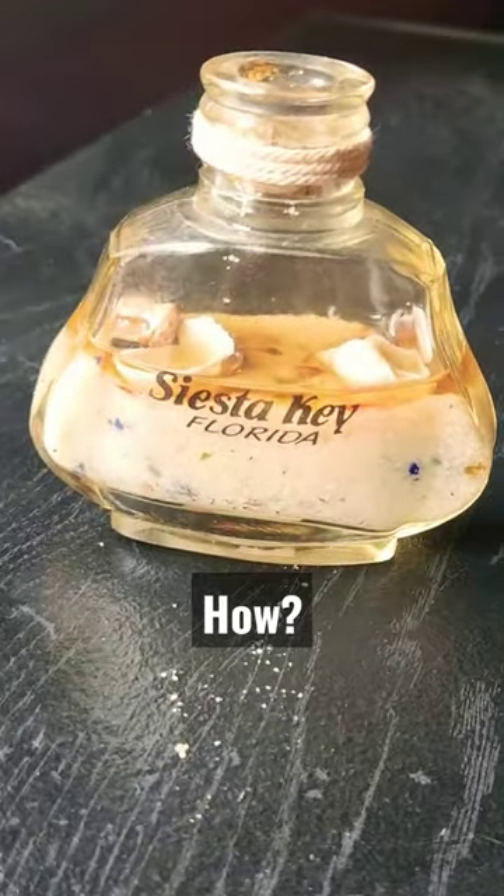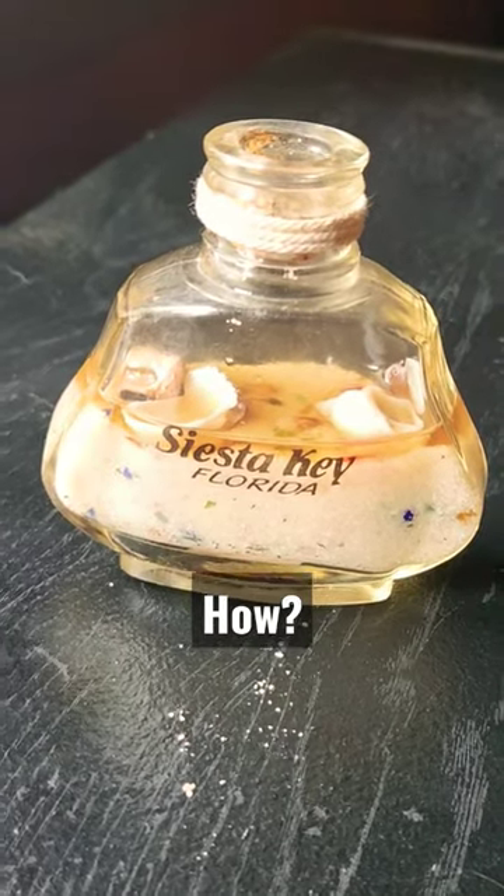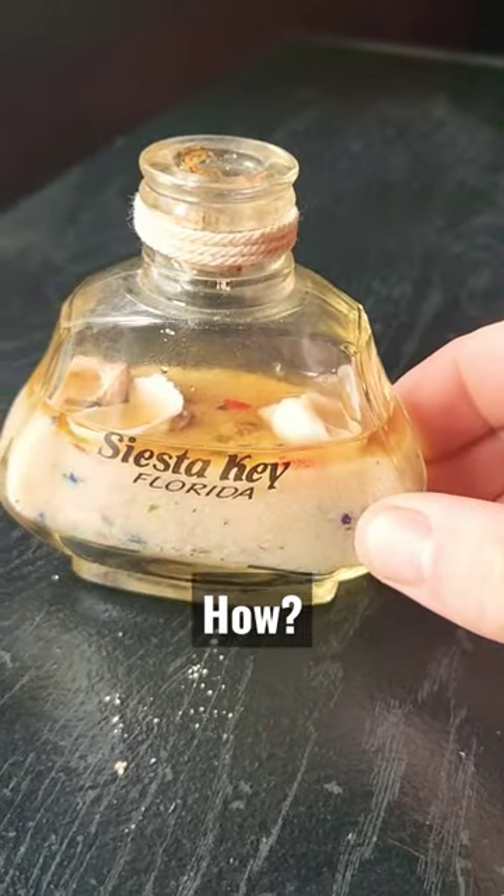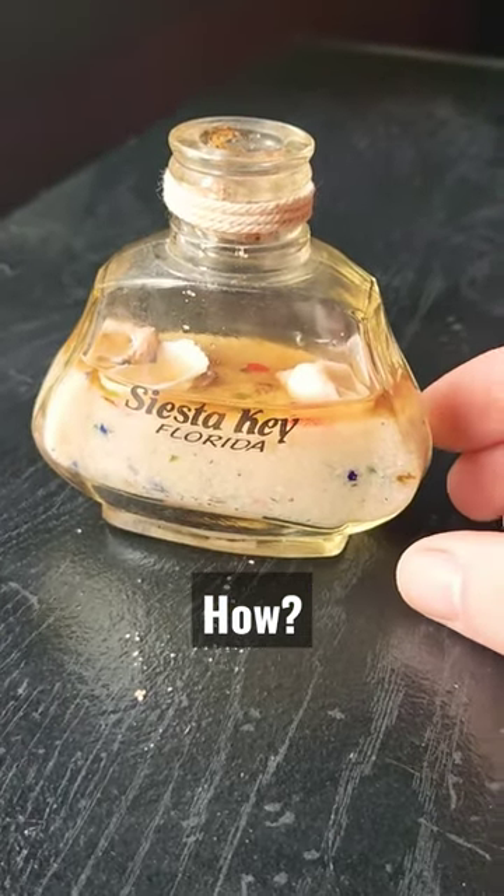There's no water on my windowsill. I have no explanation for this. I've never seen anything like it. There's nothing in there that would attract moisture. But look at this — does anyone have an explanation for this? I'm baffled.